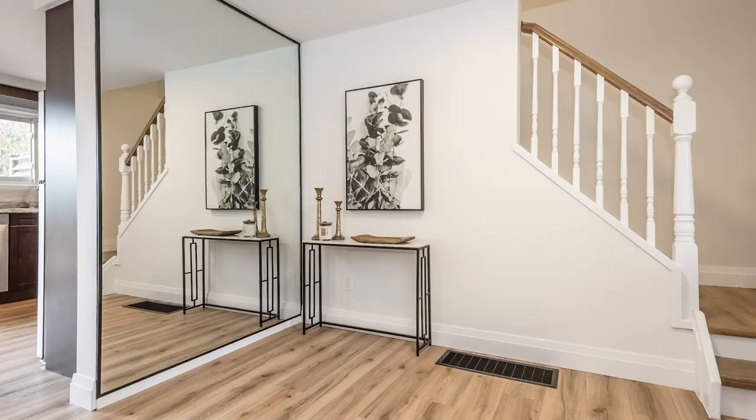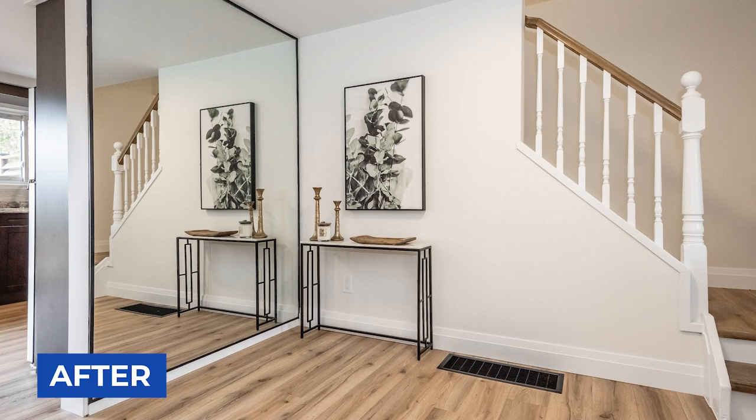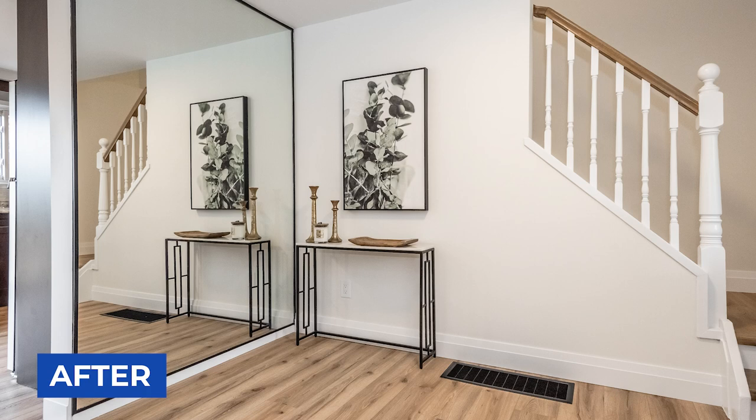We also painted and redid the stairs. The railing is much brighter and fresher. We kept the big wall mirror and just painted the metal trim around it — makes it look like it was just done, really modern finish. We also updated the baseboards.